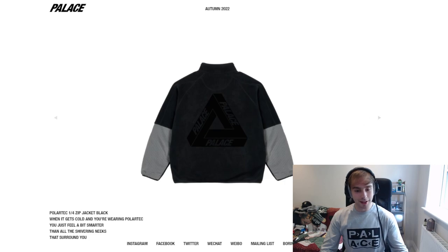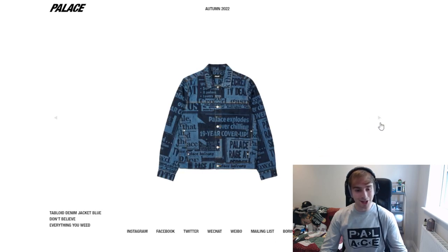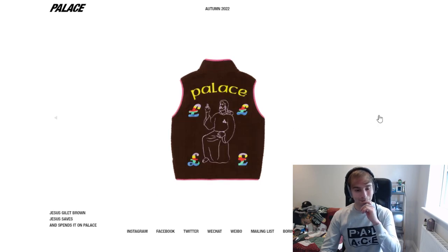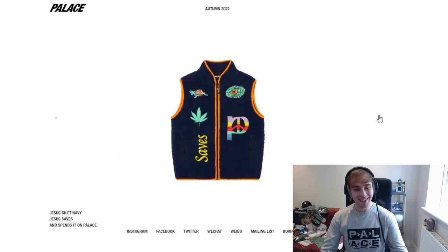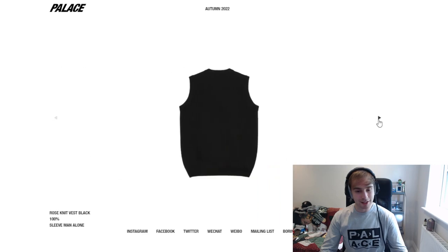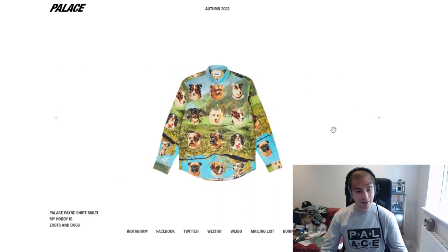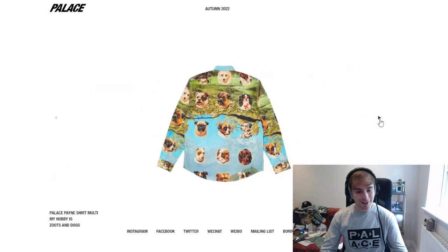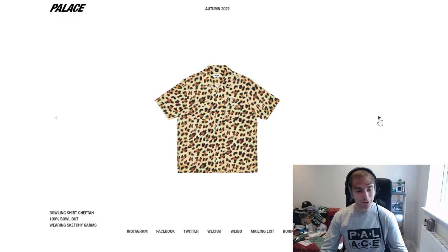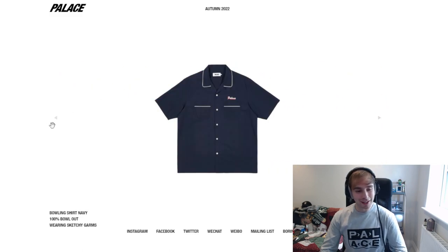Moving on to the polartec piece — the black colorway is nice. Onto the denim jacket: just the standard blue navy tone is the best. We've got the Jesus gilet — yeah, other colorways too, it's cool, it's different. The rose knit vest — I think just the black colorway works best, not so much the gray. There's a load of dogs on it, standard and simple I suppose.